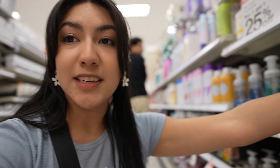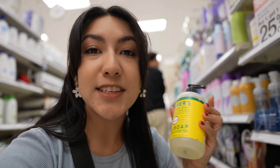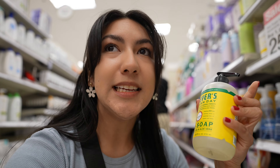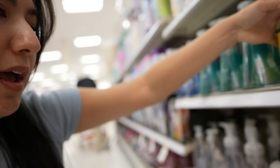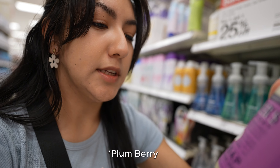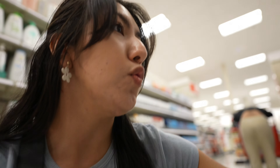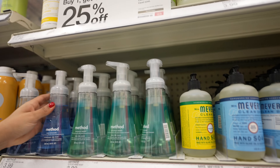One thing I need to talk about is Mrs. Meyer's Day Soap. This brand is amazing. Ever since I got my new apartment I'm like, I need to have a scent - you gotta have a good soap when people come visit your bathroom. I really like this one, and I also have this purple one which is really good too. I also like the ones that foam up - I highly recommend those.